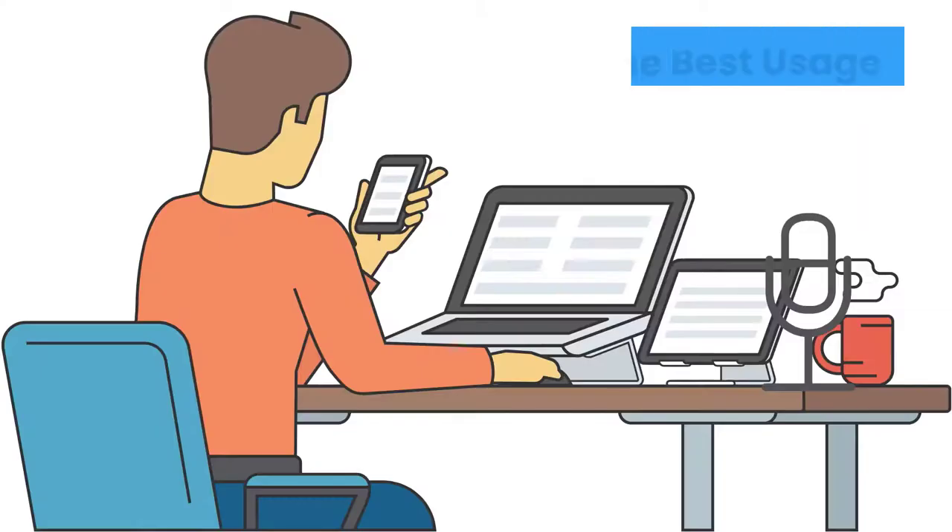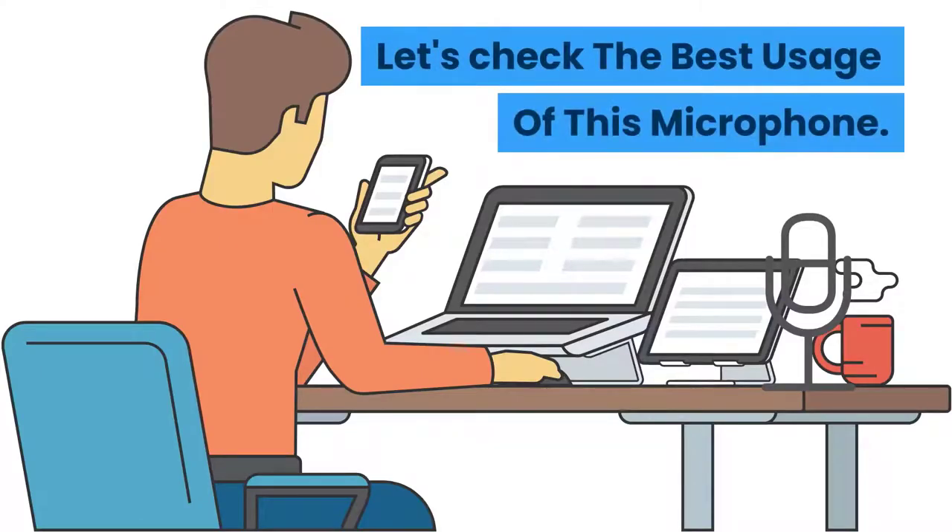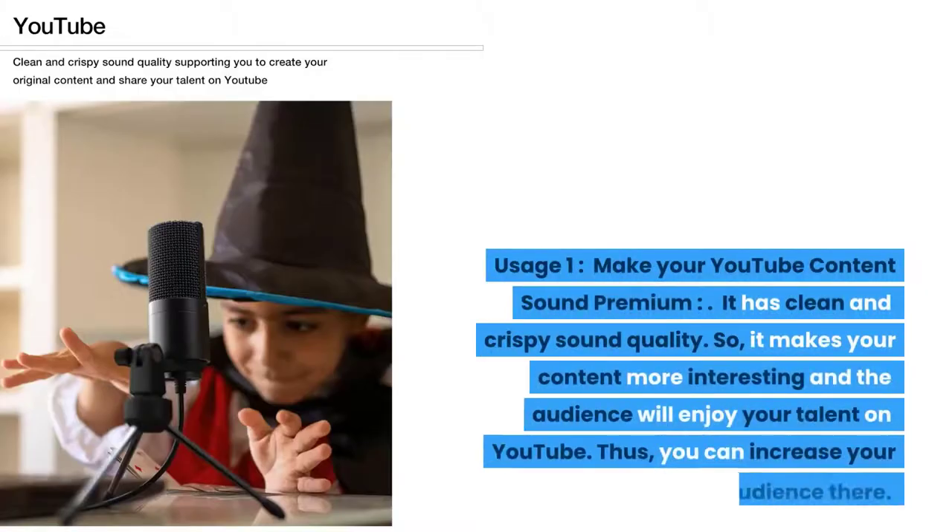Let's check the best usage of this microphone. Usage one: make your YouTube content sound premium. It has clean and crispy sound quality, so it makes your content more interesting and the audience will enjoy your talent on YouTube, helping you increase your audience there.